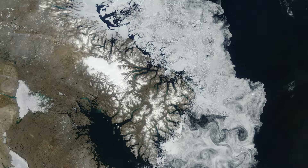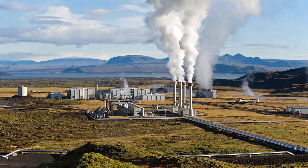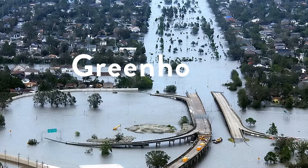We've all heard of global warming and climate change, and that carbon dioxide is causing our planet to heat up, but what exactly is the science behind it? To get there, we first have to understand the greenhouse effect.